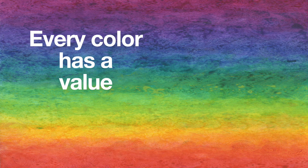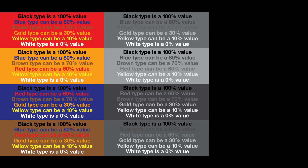Color Principle Number 1: every color has a value. By definition, only white can be 0% and only black can be 100%. Merely choosing colors for type that are very different in hue from their background is no guarantee of legibility. It still comes down to value.